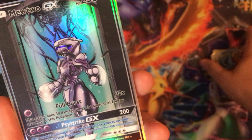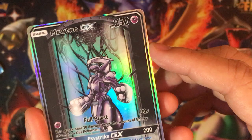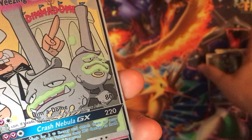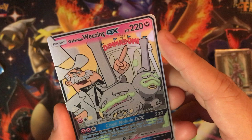We got a Mewtwo GX, like in a laboratory — it's like a cyber, experimental Mewtwo going on. Super cool card. Full Burst Psystrike. When I saw this card I had to get it — it just made me laugh. I think this guy is from Fairly OddParents.